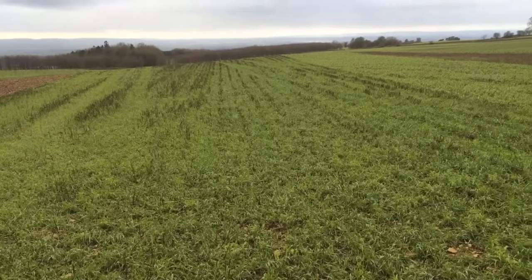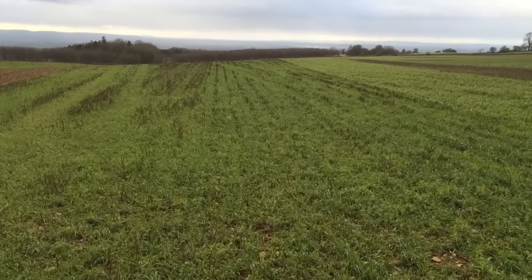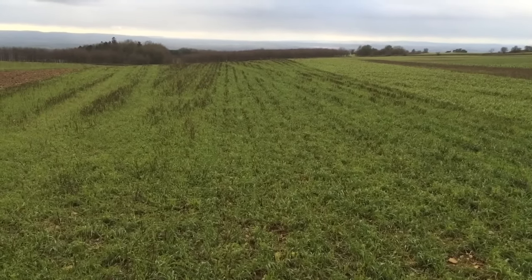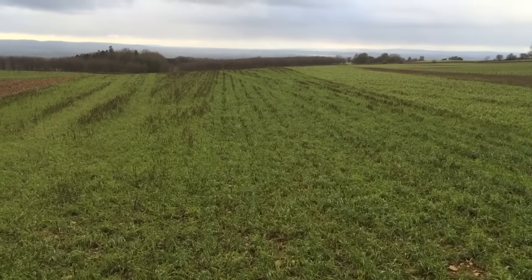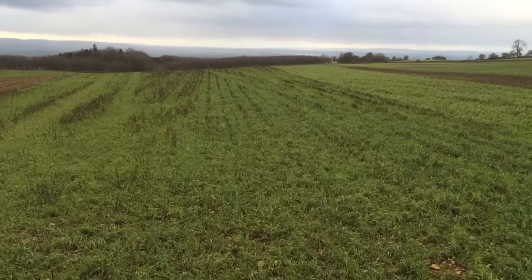Here we are at Overbury Farms on January the 14th. I just want to give a bit of an overview of our cover crop trials that we're hosting again this year with Kings, IAB Tag, Frontier, and DSV as well. I've got some different mixes in at the end of the trial plots here.